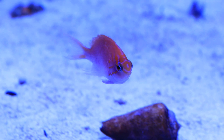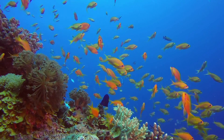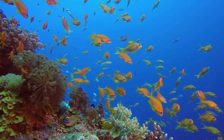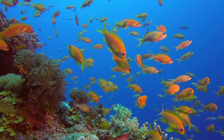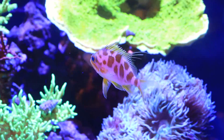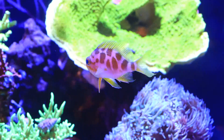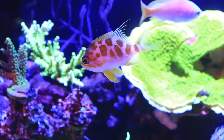Thus, anthias can exist in huge collective social masses — much bigger collective masses than some of the other serranids like groupers or sea bass will exhibit. In fact, this intimate relationship with the reef slope explains many of the challenges people have had historically while trying to keep members of the anthiinae alive in the aquarium.